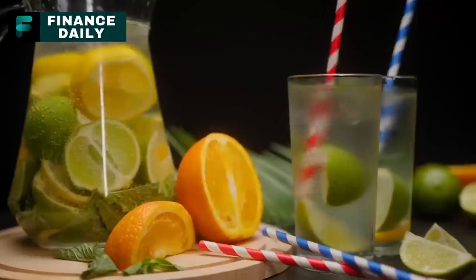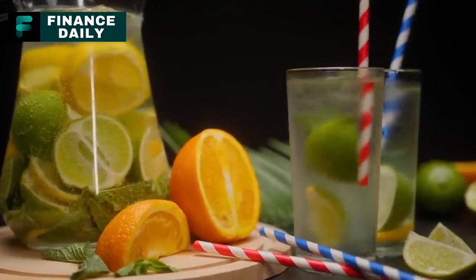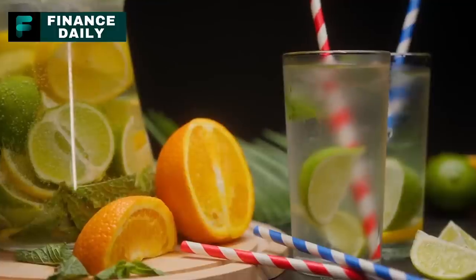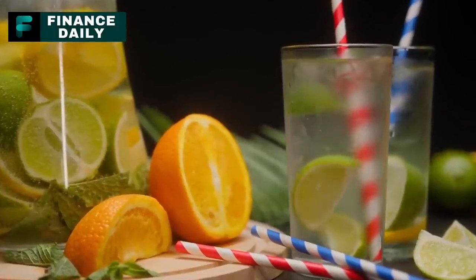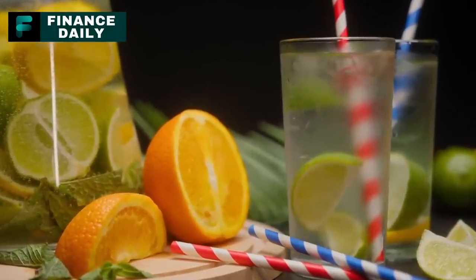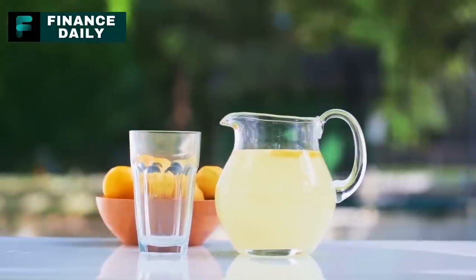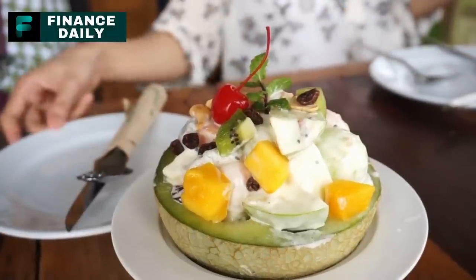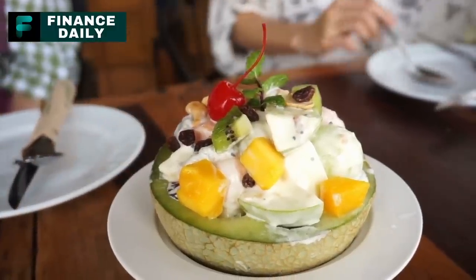14. Canned Fruit Cocktail. A mix of various fruits like peaches, pears, pineapples, cherries, and grapes, canned fruit cocktail provides a variety of vitamins and is a great option for a quick snack or dessert. For a three-month supply, around 30 cans per person should suffice. It can be eaten straight from the can, used in fruit salads, or as a topping for desserts.